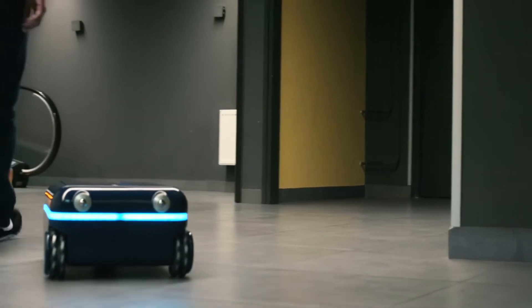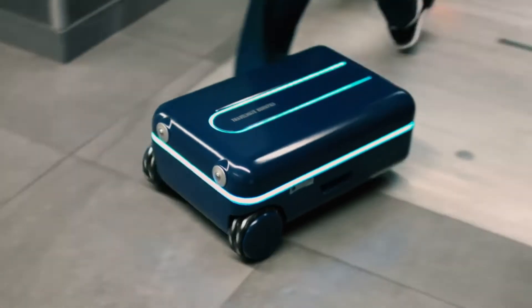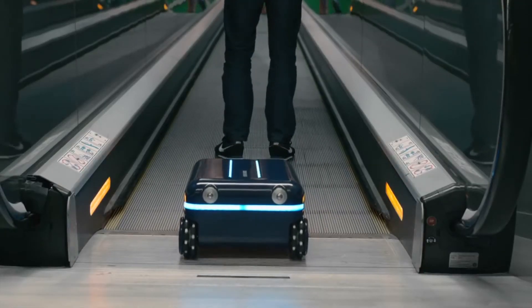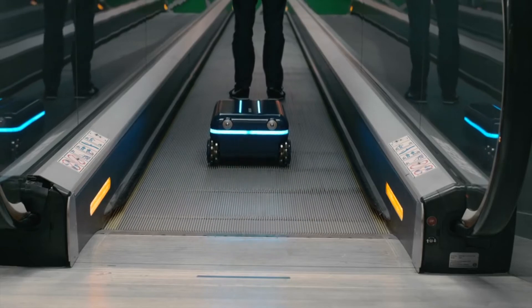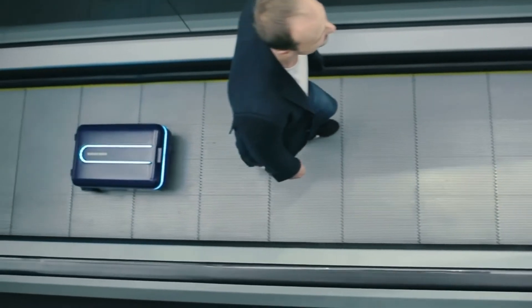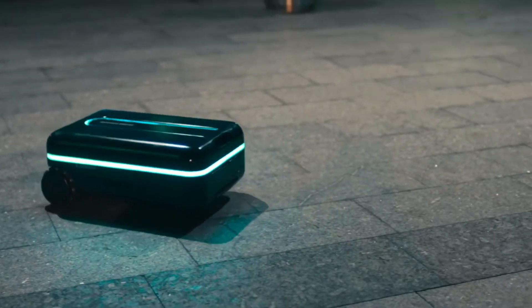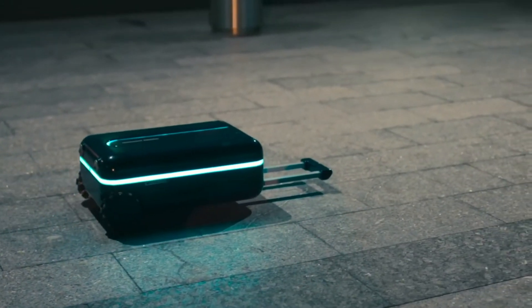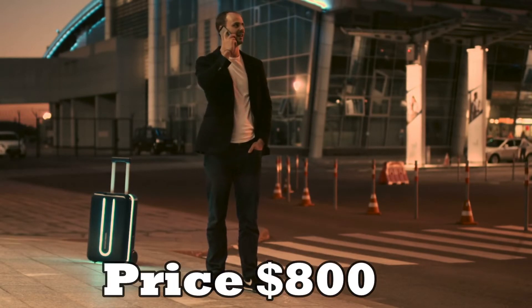Rover is manufactured with only the highest quality materials that will withstand the rigors of travel — sidewalks, trunks, and automated baggage handling, no problem. Easy access for charging for all your mobile devices: the built-in power bank can fully charge up to 8 mobile phones and keeps Rover Speed on the go for up to 12 miles. Recharge easily through its USB port or connect to a standard electrical outlet. The price is around $800.